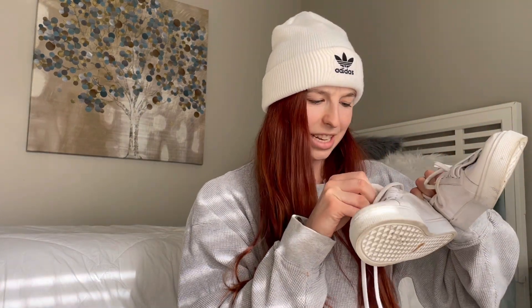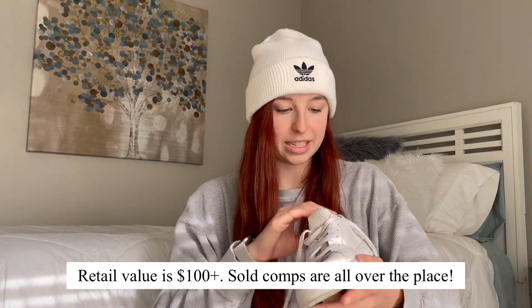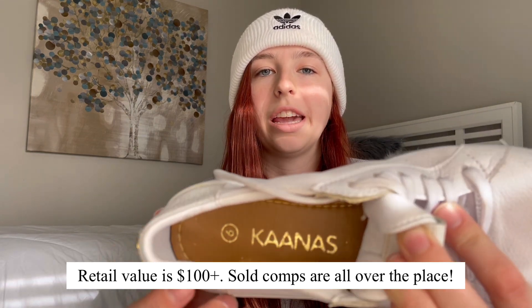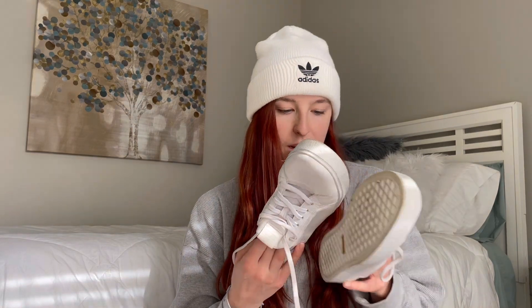Okay we have more sneakers — I like this. The brand is Kanas; I have never heard of this. These are tiny — they're a size 6. It says they are made in Colombia. They're definitely in used condition but like the shoes before I could probably scrub a magic eraser over these and they would clean up pretty well. If you know anything about this brand please let me know in the comments — who knows, these could be something good.